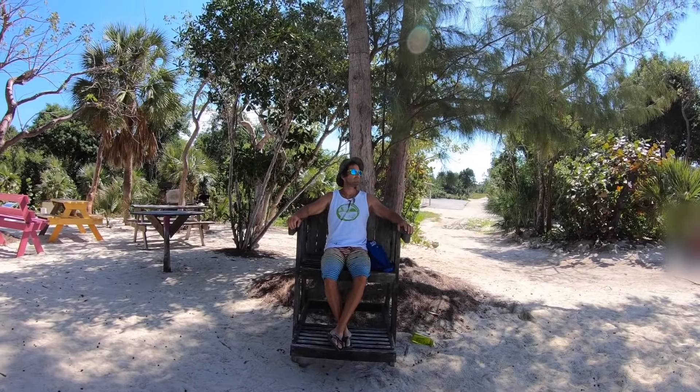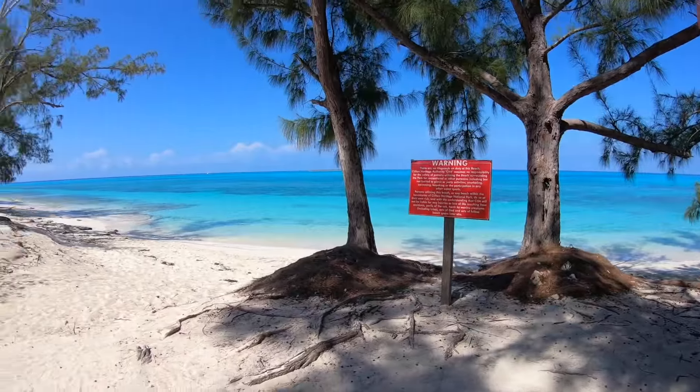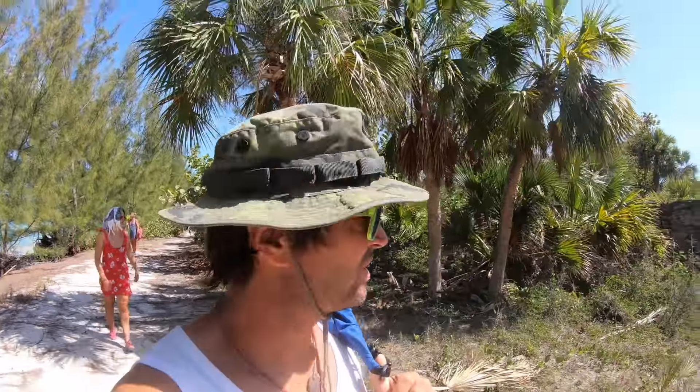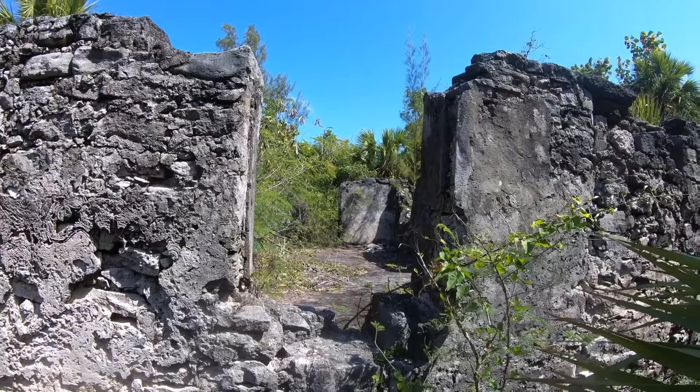Klaus is checking if everything is okay here. And here you can still see the slave houses from former times.